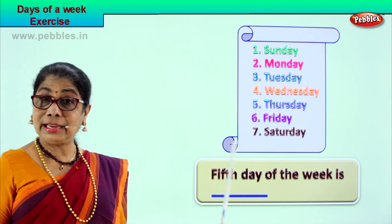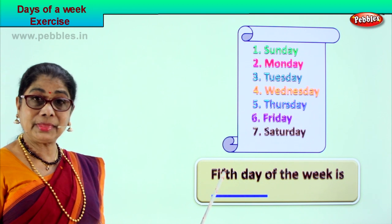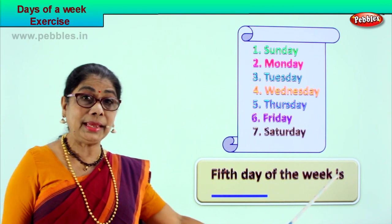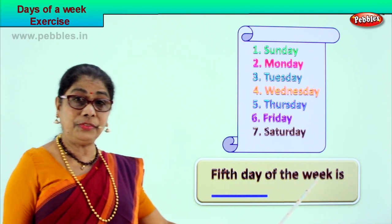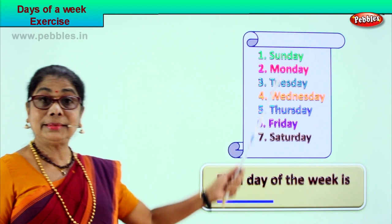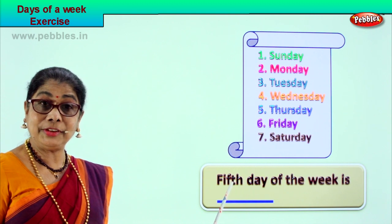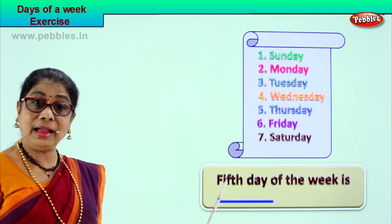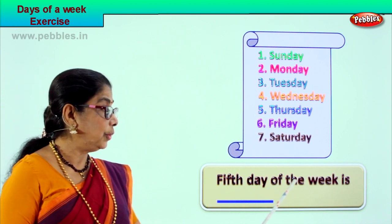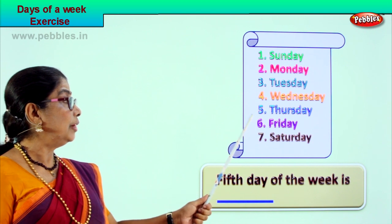Let's take another exercise. In this exercise we are not only learning spelling, we are learning to read and fill up. The fifth day of the week — first, second, third, fourth, fifth. There are seven days in the week. Spell this: F-I-F-T-H, fifth.